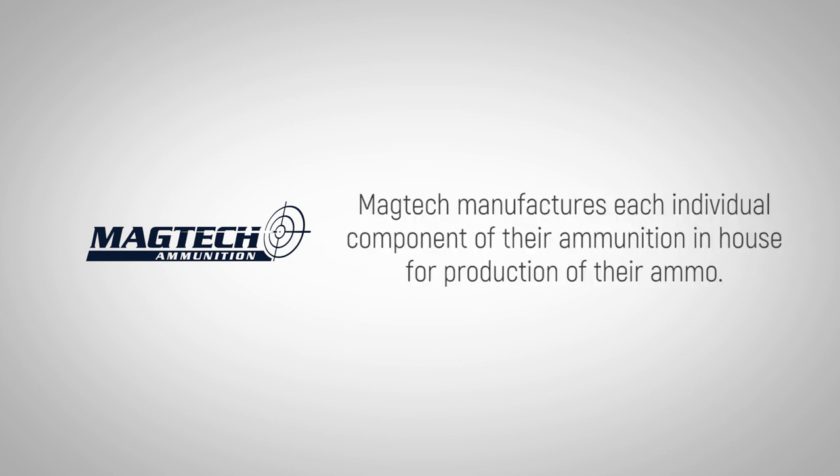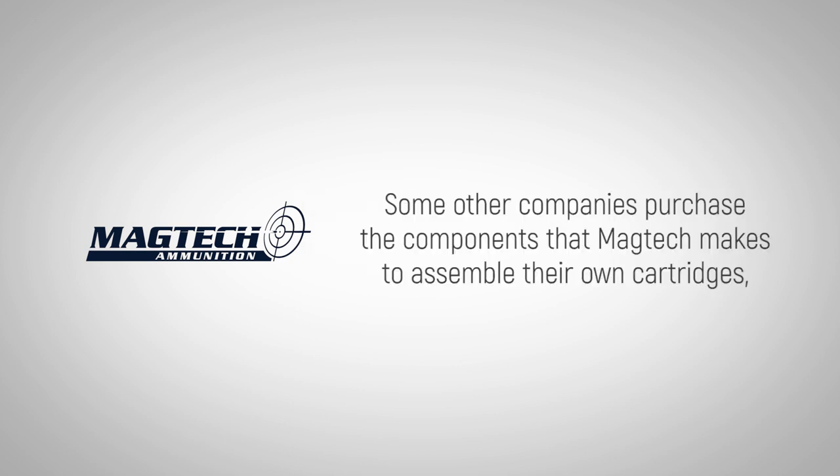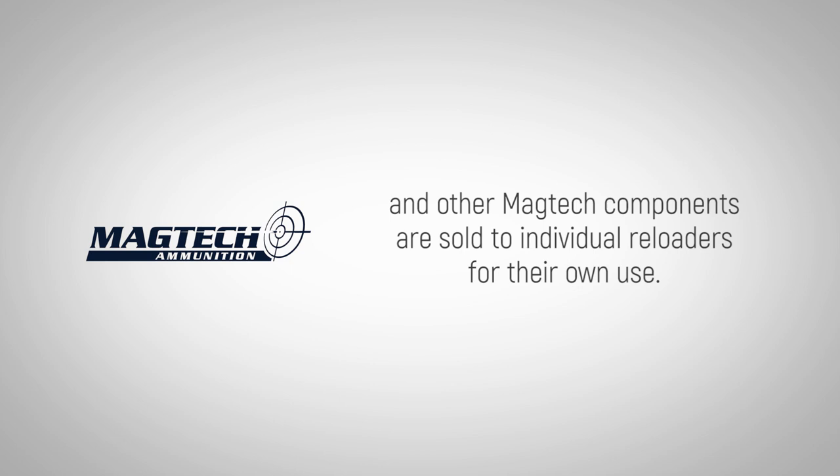MAGTEC manufactures each individual component of their ammunition in-house. Some other companies purchase the components that MAGTEC makes to assemble their own cartridges, and other MAGTEC components are sold to individual reloaders for their own use.